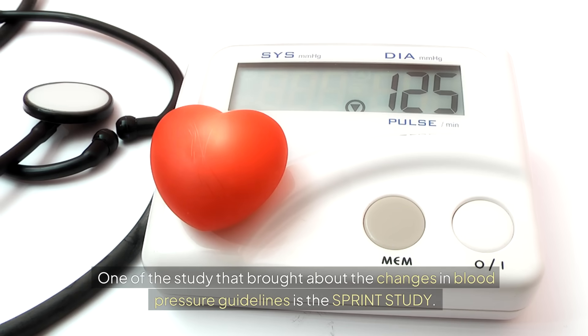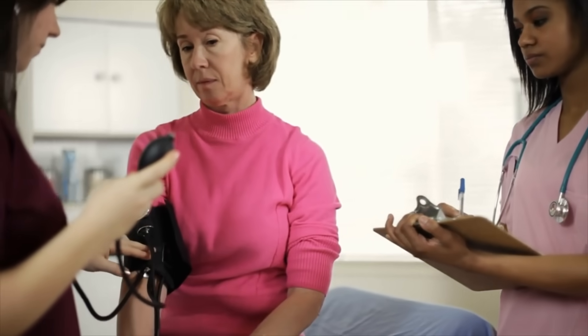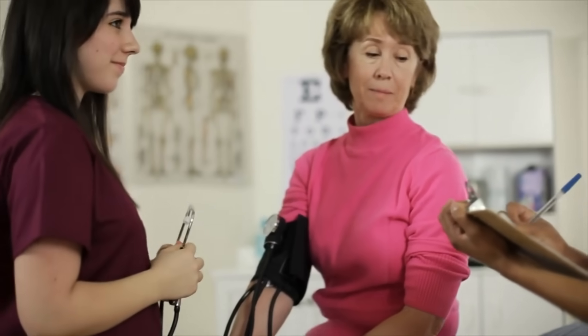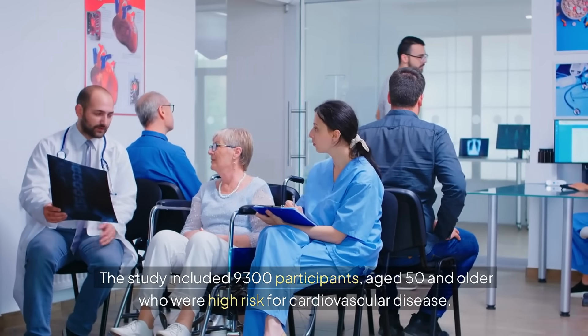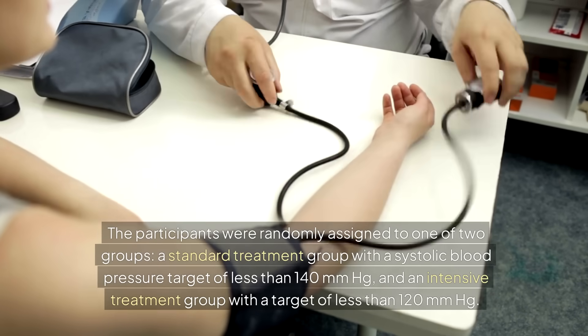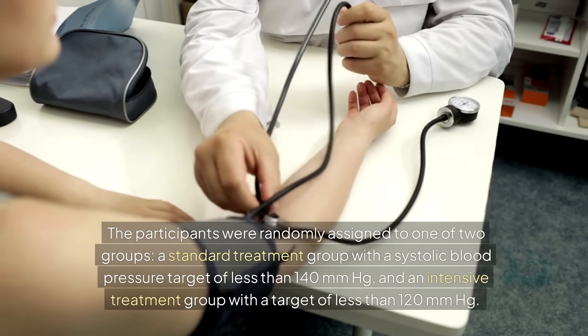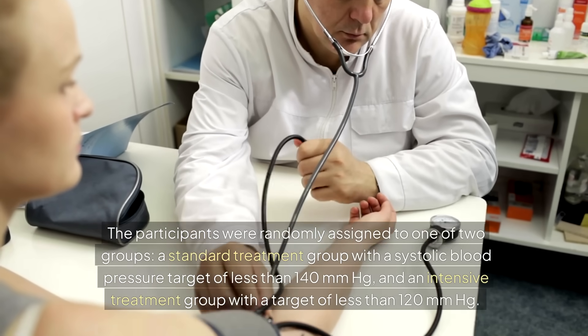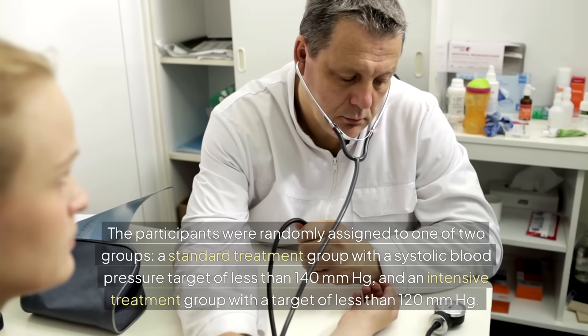One of the studies that brought about the changes in blood pressure guidelines is the SPRINT study — the Systolic Blood Pressure Intervention Trial — published in 2015. It aimed to determine the effects of more intensive blood pressure control in reducing cardiovascular events and mortality among adults at high risk for cardiovascular disease but without diabetes. The study also excluded participants with dementia and past stroke experiences. It included 9,300 participants aged 50 and older, with an average age of 68 years. Participants were randomly assigned to a standard treatment group with a systolic target of less than 140 mmHg, or an intensive treatment group with a target of less than 120 mmHg.